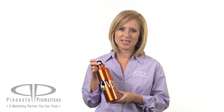You can find the 24 ounce H2GO Aluminum Custom Water Bottle on PinnaclePromotions.com.